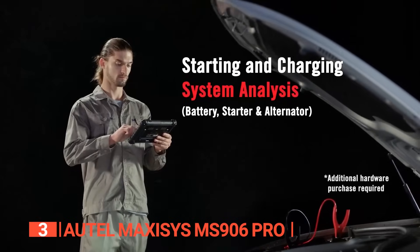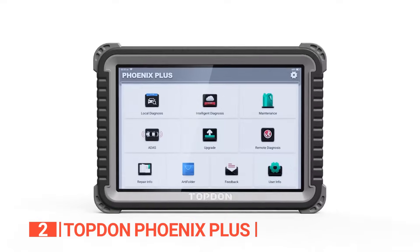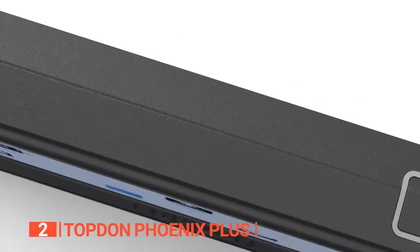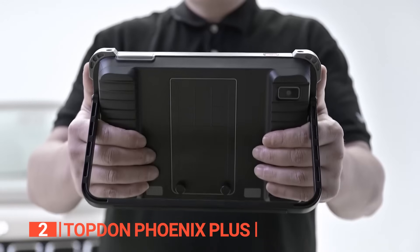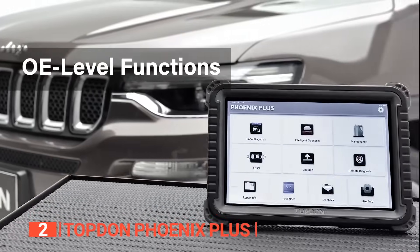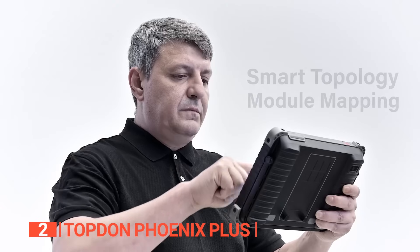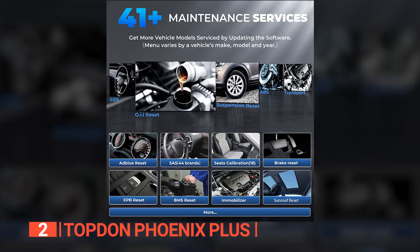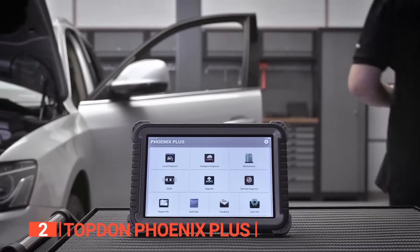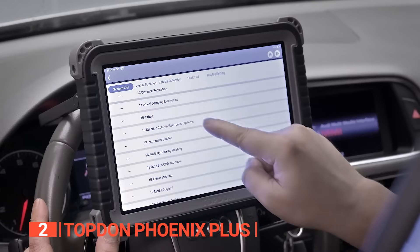The second product on this list is the TopDon Phoenix Plus. Based on Android 10, it features a user-friendly 10.1-inch screen for easy navigation. Weighing 3.43 pounds, it is slightly heavier than the Autel but lighter than the XTool and ThinkCar, making it a portable option. The TopDon excels in diagnostics for all major vehicle systems, supporting all 10 OBD2 modes. With over 41 resetting services available, you can easily address any issues you encounter. As a bi-directional scanner, you have complete control over your vehicle's components.